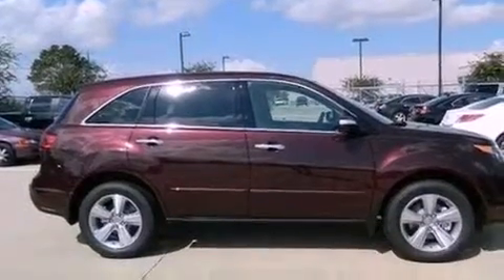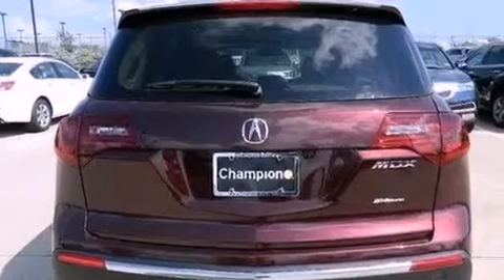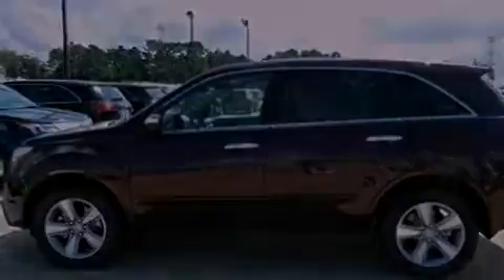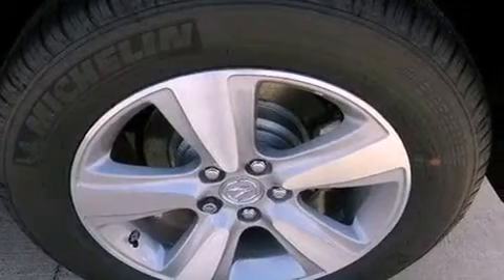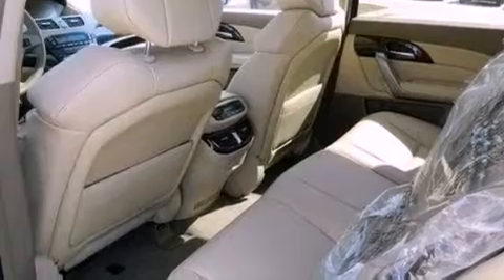Its top features include a multi-link rear suspension and a tire pressure monitoring system. Additional features include dual-zone climate control, a rear-view camera, a premium audio system, XM satellite radio, 18-inch alloy wheels, traction control and stability control systems, and xenon headlights.